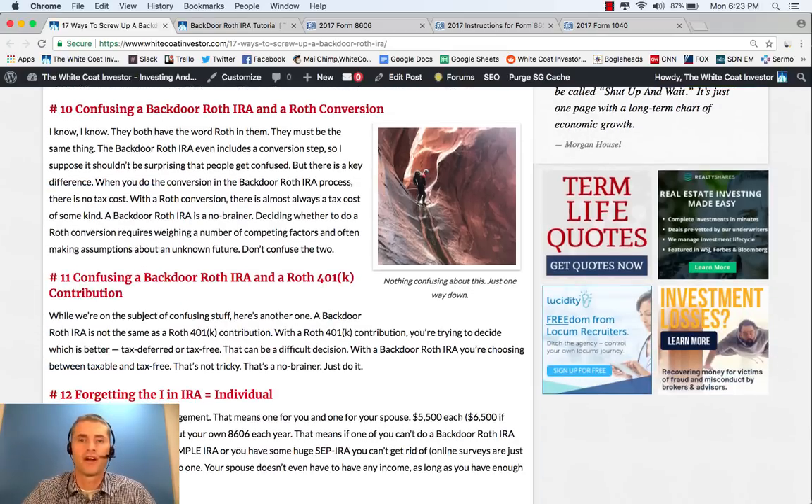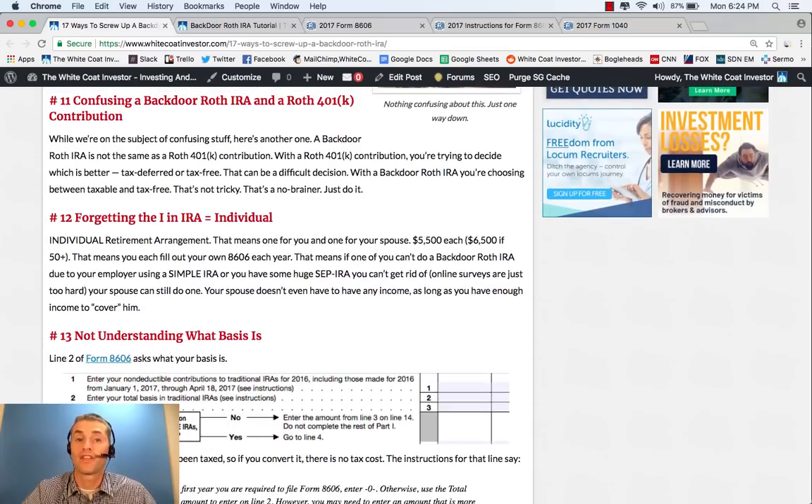Sometimes people confuse a backdoor Roth IRA with a Roth conversion. It's true that the backdoor Roth IRA process has a conversion step in it, but a typical Roth conversion has a tax cost — you're moving money that is pre-tax into a post-tax account, and when you do that you have to pay taxes on it. But with a backdoor Roth IRA, there is no tax due, because you already paid taxes on the money you put into the IRA and you didn't get a deduction for that. Likewise, some people confuse a backdoor Roth IRA with a Roth 401k. With a backdoor Roth IRA there's no difficult decision, because you can't take a tax deduction for an IRA contribution as a higher earner with access to any other retirement account. So it's really a no-brainer to do the backdoor Roth IRA each year.